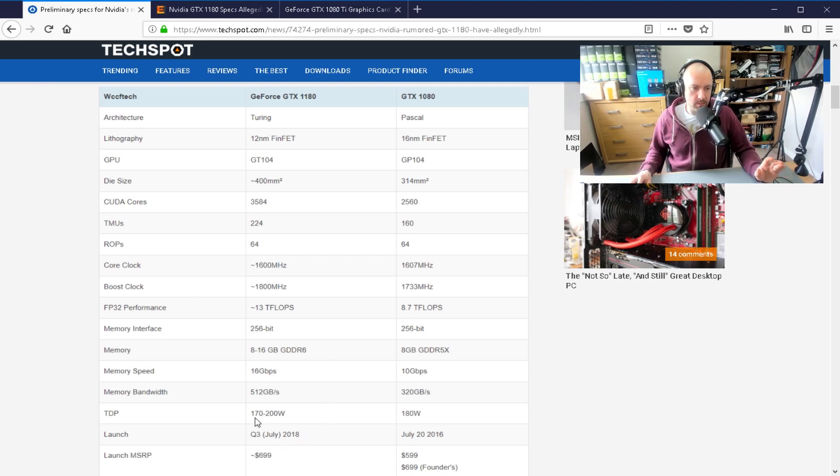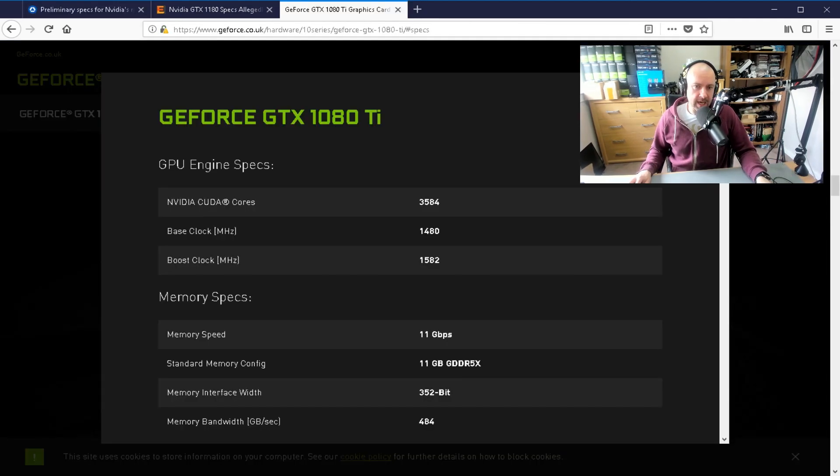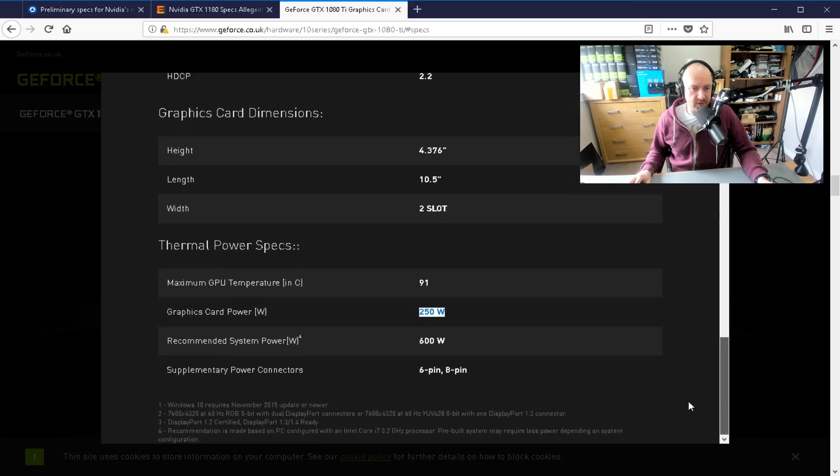The power figures are important here. The 1080 was 180 watts; they're seeing 170 to 200 watts for the 1180, so let's say 180 watts. The 1080 Ti in comparison uses 250 watts.